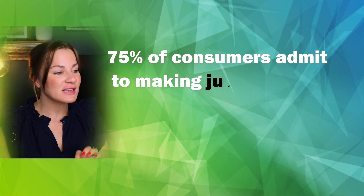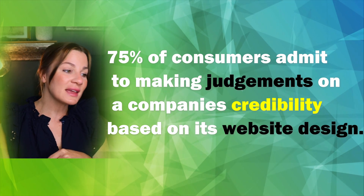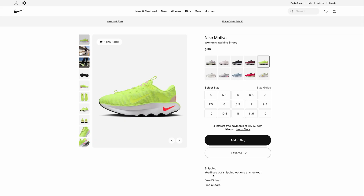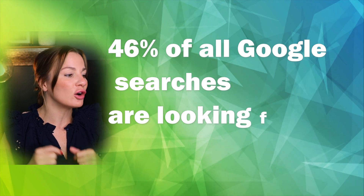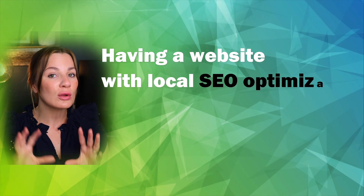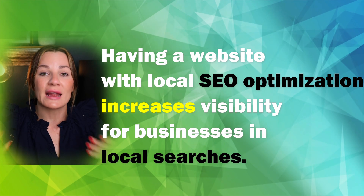Additionally, 75% of consumers admit to making judgments on a company's credibility based on its website design. I know this for a fact because when I'm going to buy a product, I typically click on the website — and you catch yourself doing that as well. One last stat: 46% of all Google searches are looking for local information, meaning that having a website with local SEO optimization increases visibility for businesses in your area.